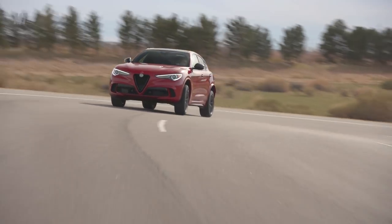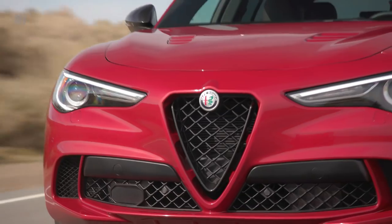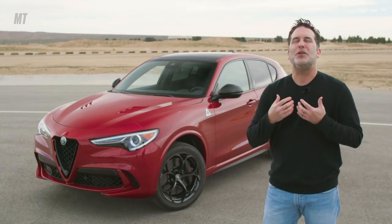So you see that little triangular design element in front of the car? Most car companies call it a grill. Alfa Romeo calls it a Scudetto. Say it with me — Scudetto. Doesn't that just make you happy to be alive?